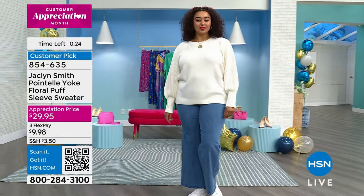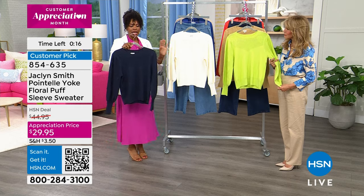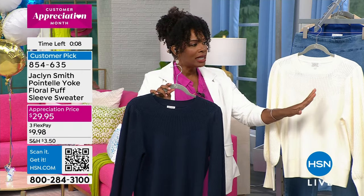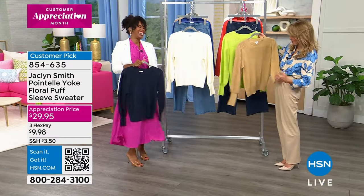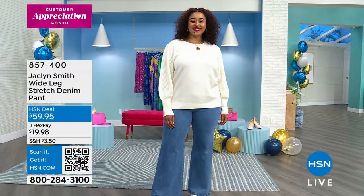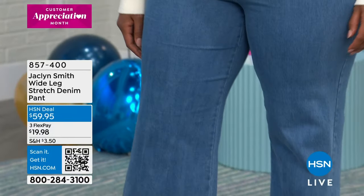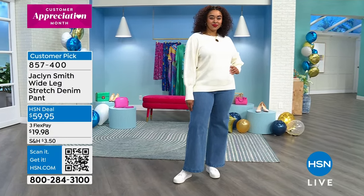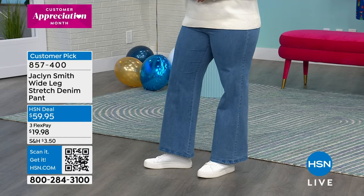Here's the item number: 854-635. Order this in extra small to 3X in the beautiful pea coat blue, creamy egret, lettuce green, or curds and whey. These color names are interesting and glamorous! As you're seeing these, if you want the whole look Kenya has on, here's the item number for the wide leg stretch denim pant: 857-400. You can get those in a couple of colors — we have the light wash, which is what you see there, and also the medium wash, a deeper blue.